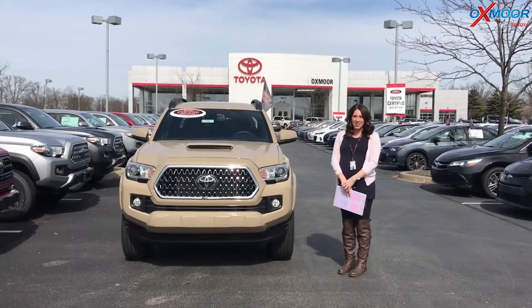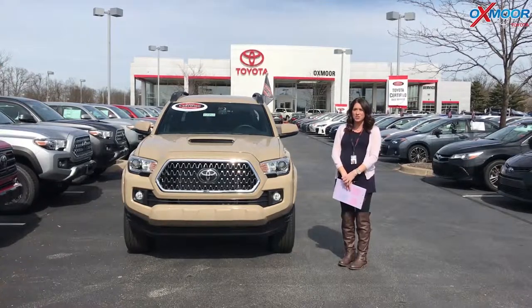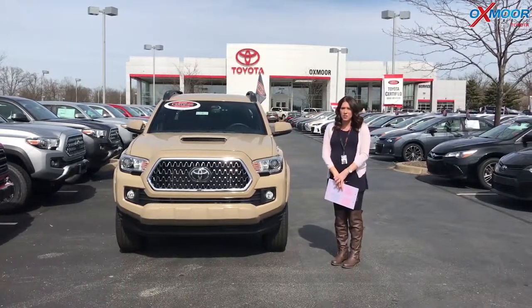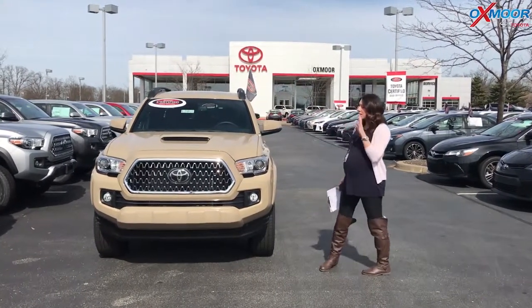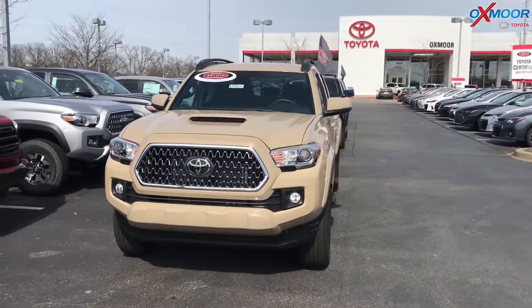Hey everyone, it's Gabrielle with Oxmoor Auto Group. I'm here today at Oxmoor Toyota for our Facebook Used Vehicles of the Week. This week we have three certified pre-owned vehicles to share with you guys. These will have a clean Carfax and they've had one previous owner. So let's go over some details on this one.